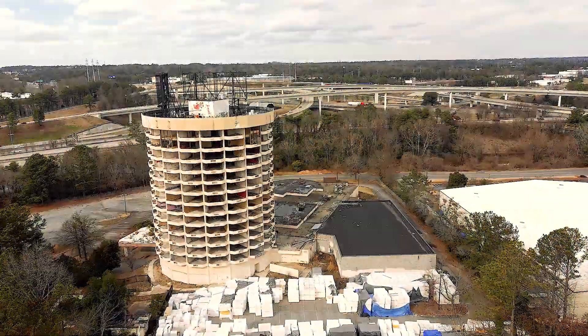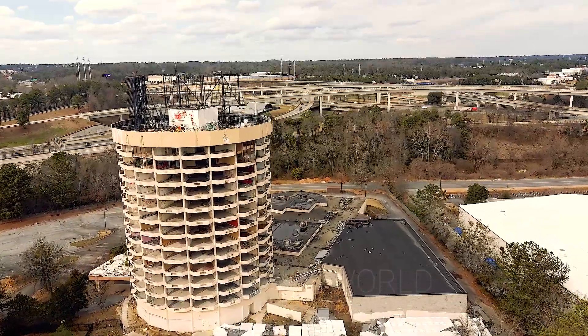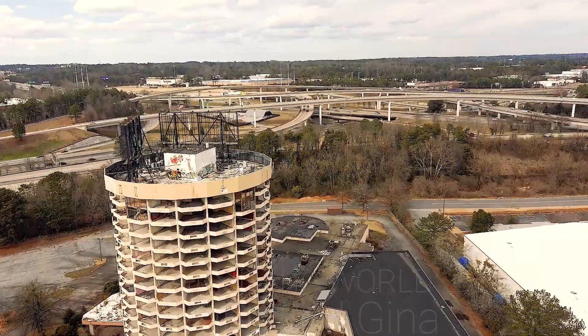The structure can easily be seen from Interstate I-285 in the Atlanta metropolitan area. It has been known by several names over the years, including several hotel names and a club, as mentioned earlier, called Club Europe.